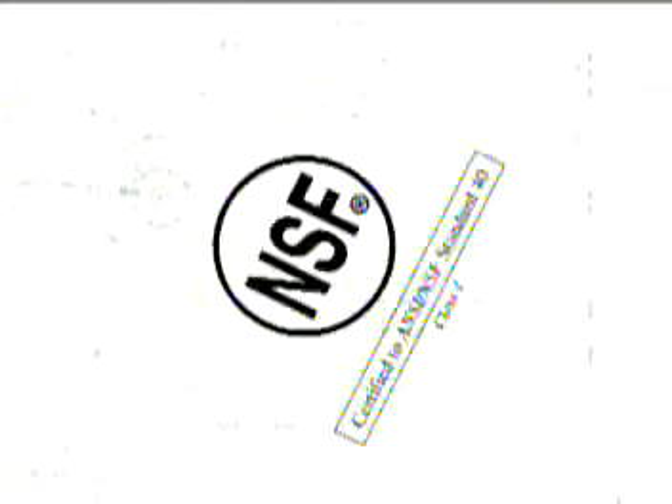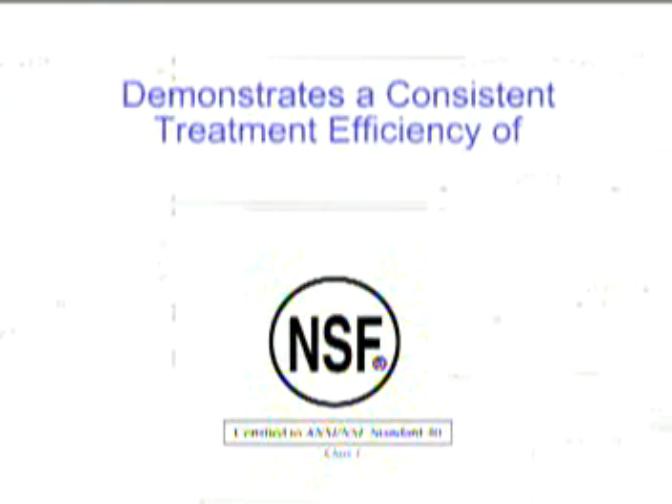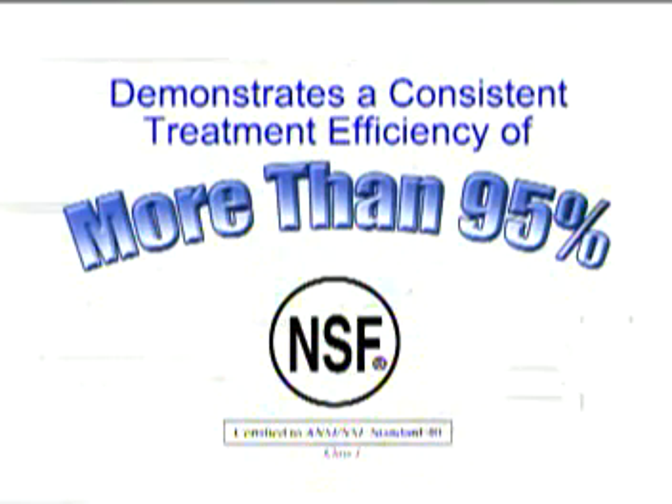Because of their efficient design, NIATIC systems have been certified under ANSI NSF Standard 40 as a Class 1 system, demonstrating a consistent treatment efficiency of more than 95% removal of wastewater contaminants.